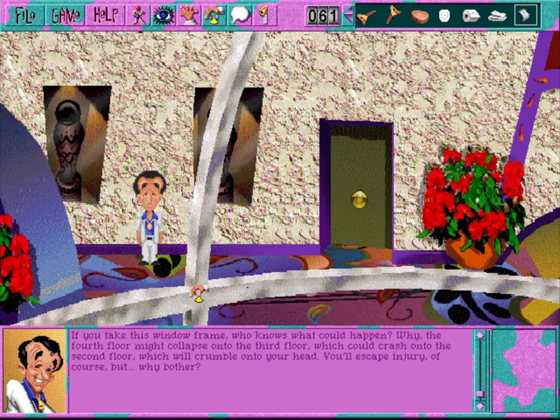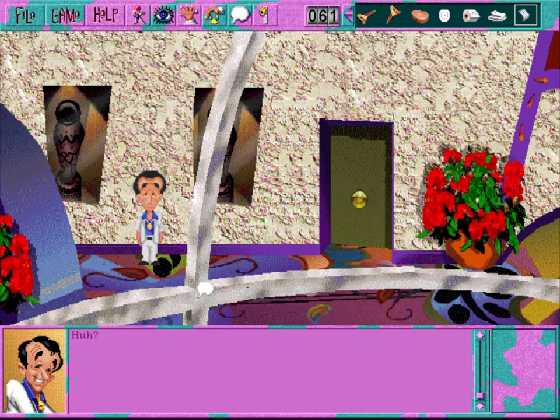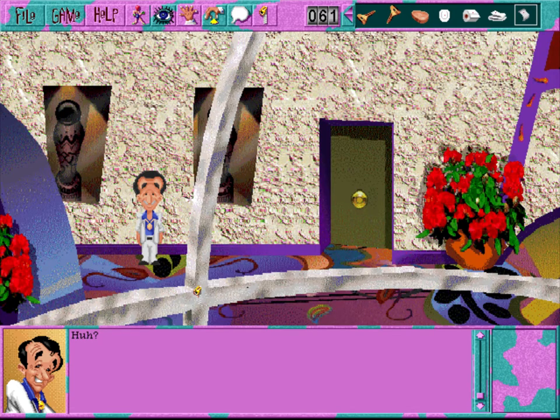If you take this window frame, who knows what could happen? The fourth floor might collapse onto the third floor, which could crash onto the second floor, which will crumble onto your head. I wonder if I were to whisper into this window frame that ran all the way down the hall, and held my ear against the frame way down there, if I could hear my own voice echo. Thinking of what happens when you stick your tongue on a cold piece of metal, you shudder and decide not to try that with a cold stainless steel window frame.